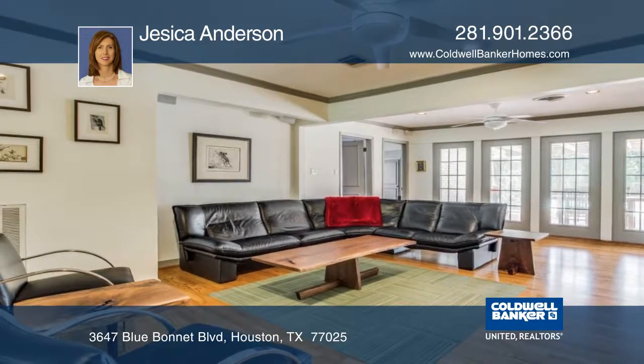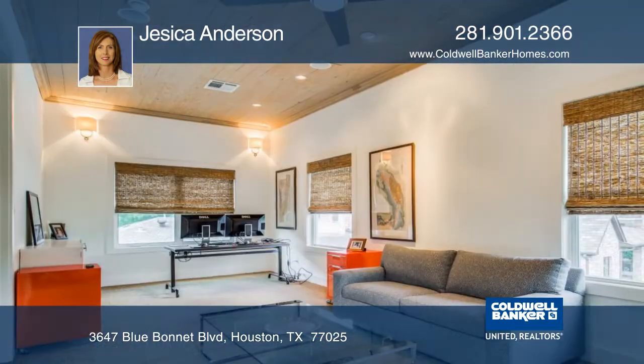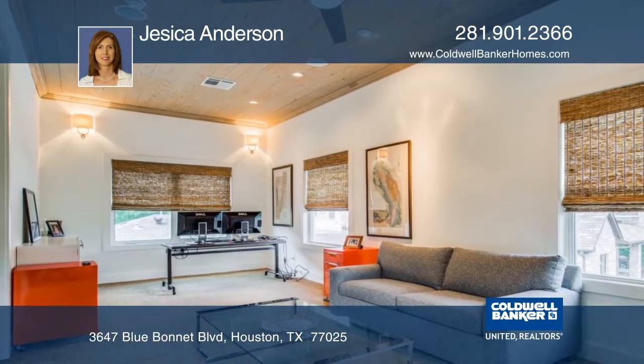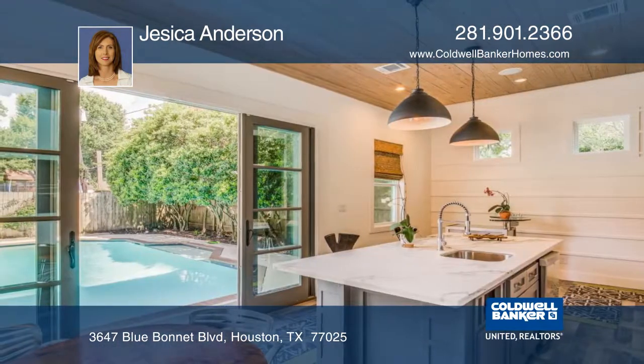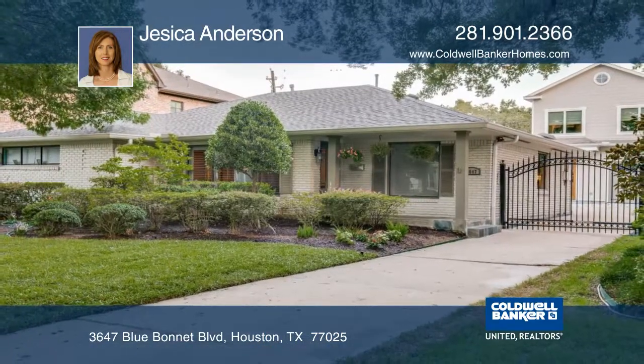The amazing pool house was built in 2013 and has a gourmet kitchen and half-bath downstairs, with a living room, bedroom, and full bathroom upstairs. Open the French doors of the pool house and entertain with style. Phone Jessica Anderson for your tour.